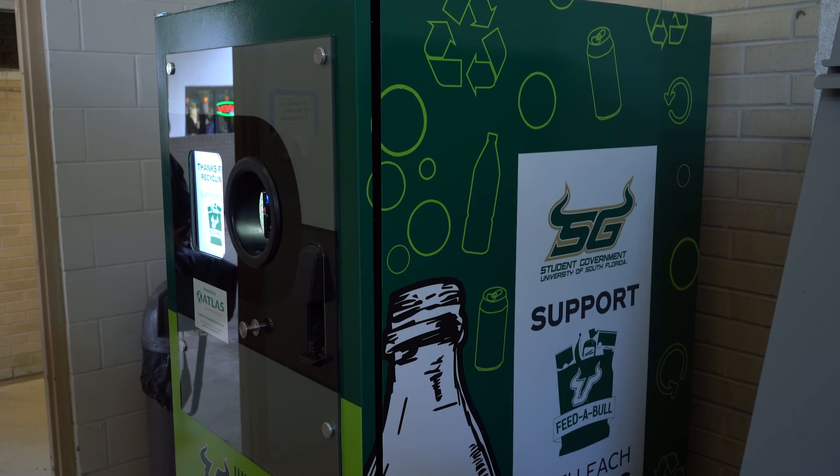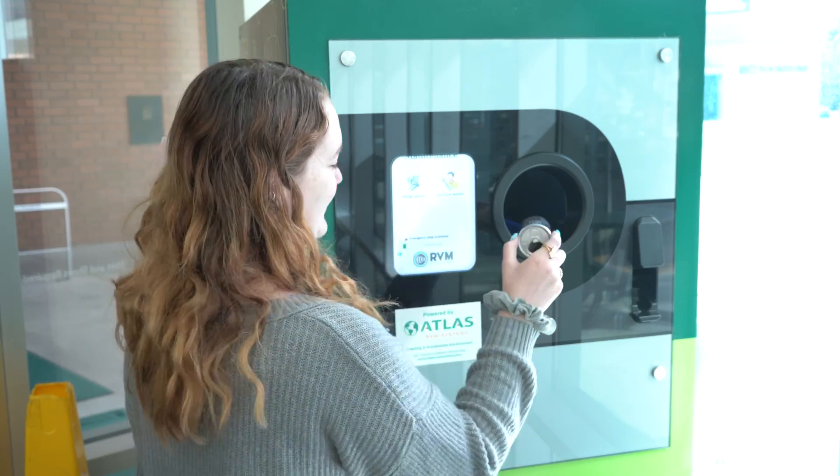You can spot one of these machines in the MSC, outside of the Hub, outside of Cooper Hall, or on the first floor of Juniper.